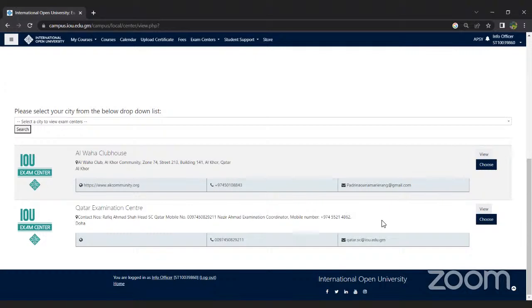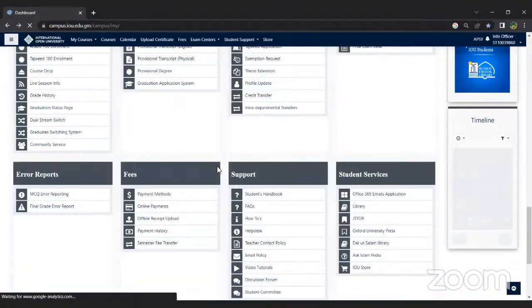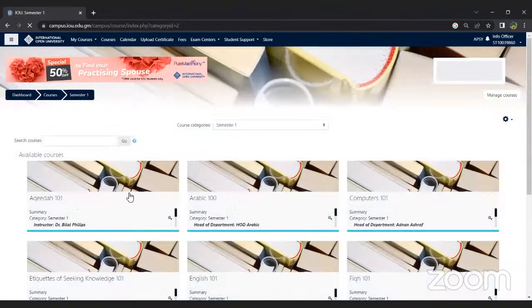Regarding when assignments will be given: assignments for each subject will be released on the 20th of this month. If you go to your courses, you will find the assignment for each course on the respective assignment page. Currently it says hidden from students because it is not yet available, but once it is available it will be highlighted and you can click on that block.